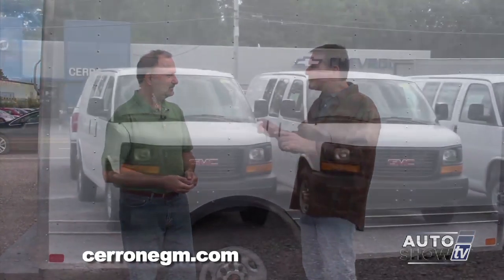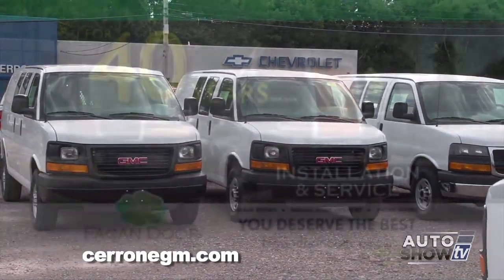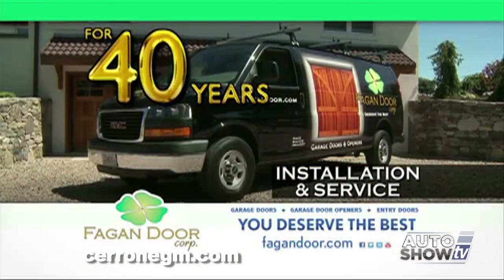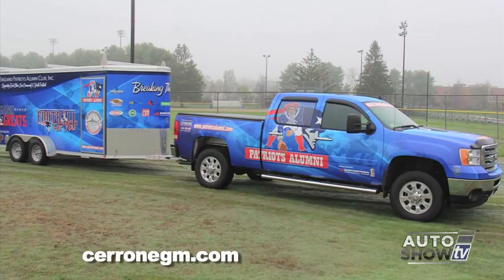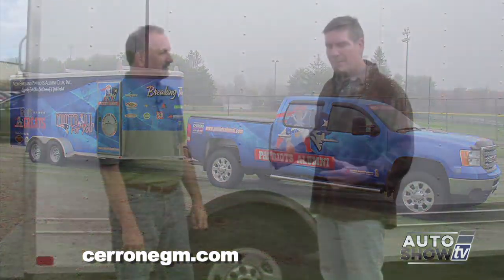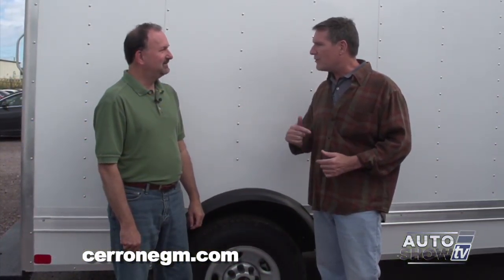Fagan Door has a GMC van, and their company logo is like a cloverleaf — it looks so good. And New England Patriots Alumni have a four-door pickup truck from us, wrapped in the Patriots Alumni colors. My buddy Pete Brock drives that around — it looks so good, he doesn't want to get out of it.